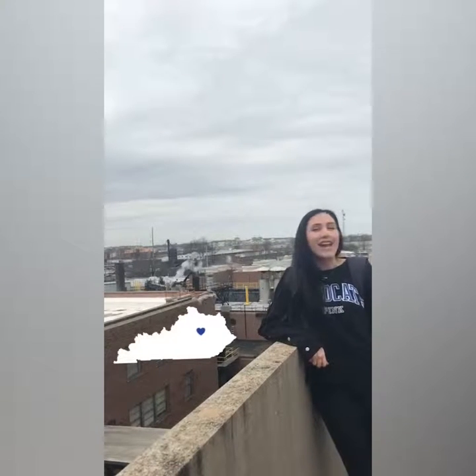I usually park at Parking Structure 5 — it's this multi-level parking structure and I usually have to park at the last level because there's no space left. But I just love looking at Lexington from the top of here before I start my day.